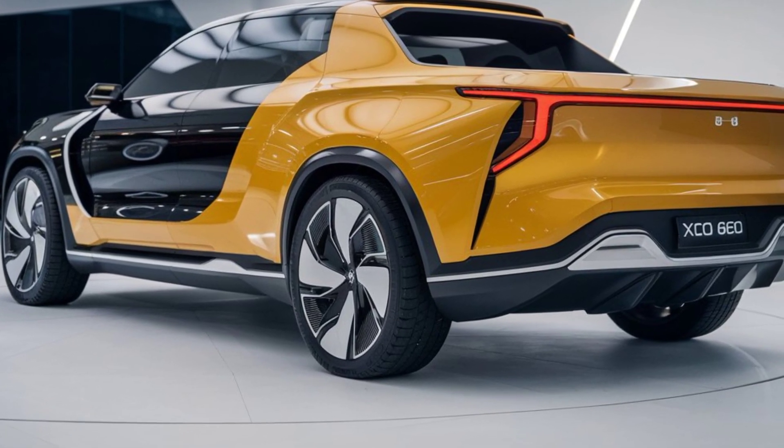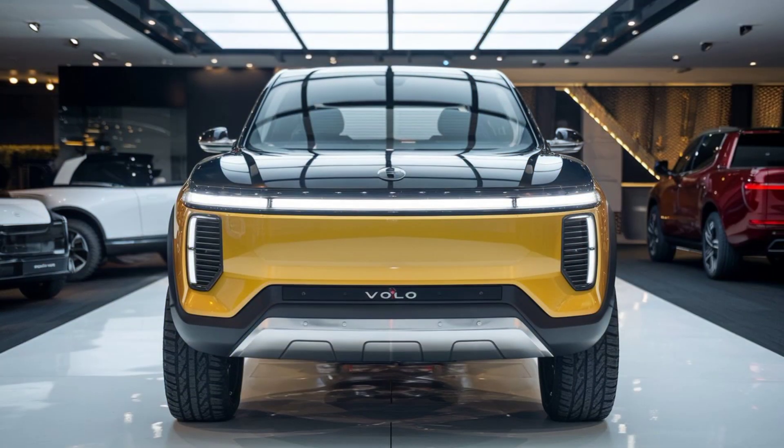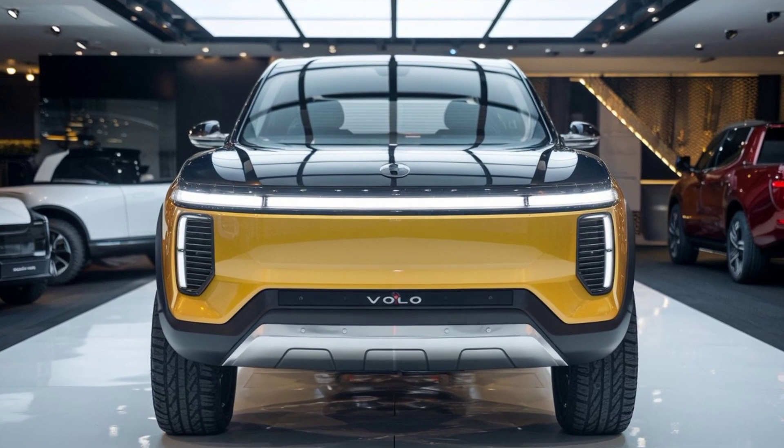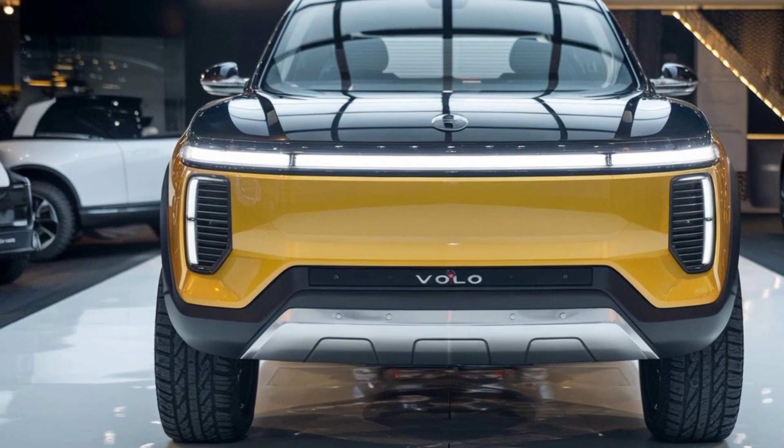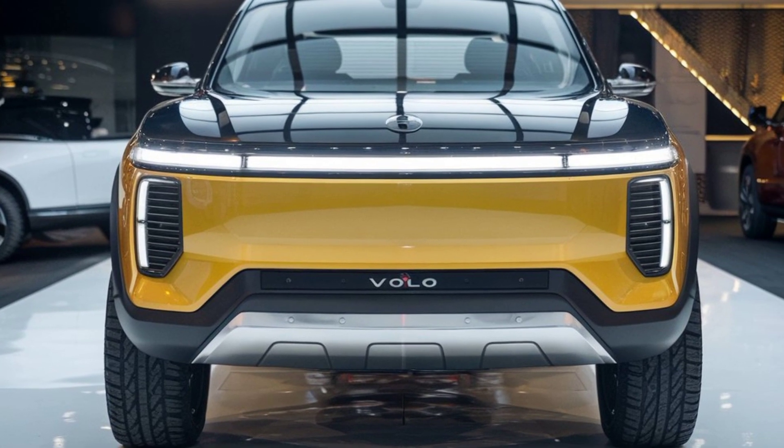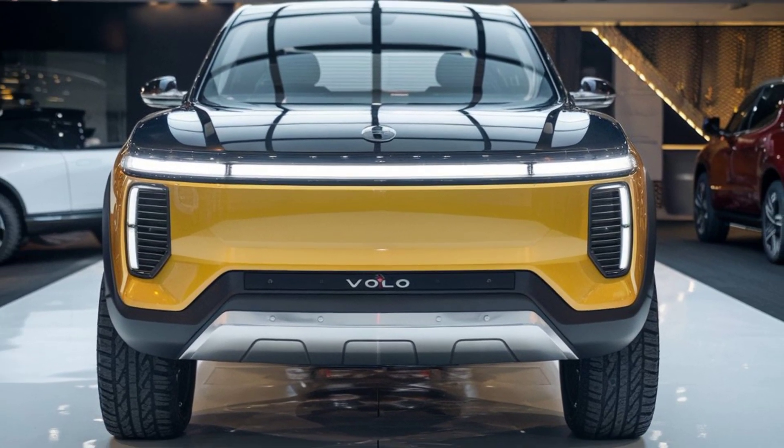Today we're diving into the 2025 Volvo XC60, a model that marks an exciting evolution for this Swedish automaker. Volvo has always been known for blending luxury with practicality, and the 2025 XC60 continues that tradition with some impressive updates.